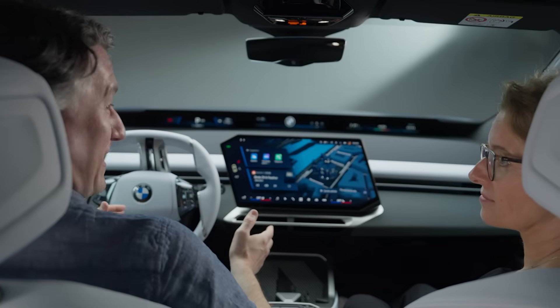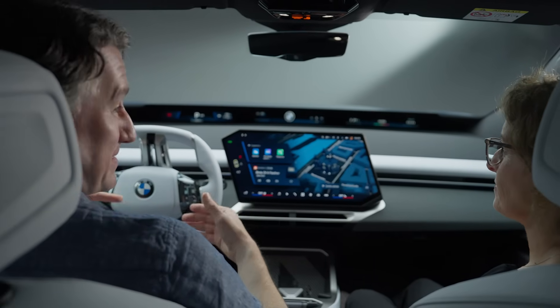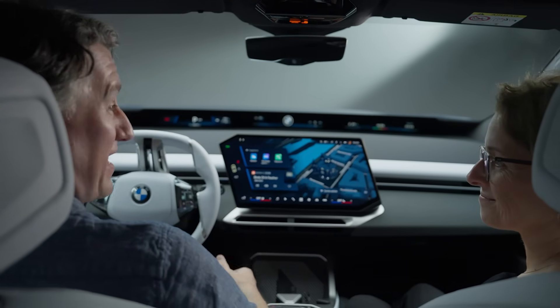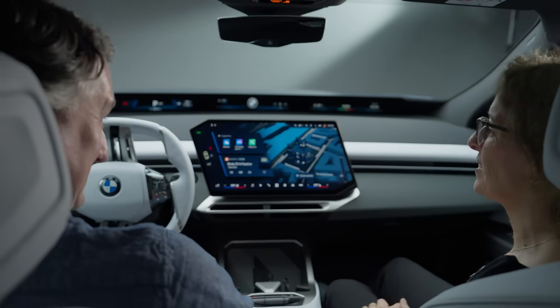One of the most important things about the new BMW iX3 is the software setup, because it's a pretty revolutionary system that's going to preview all of the Neue Klasse EVs. To learn more about it, I'm here with Marion Sardone from BMW.